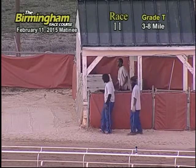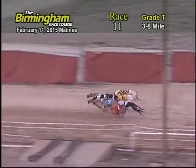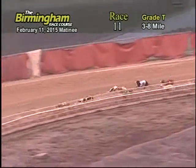Smith is on the move. And they're off. Out with the quick lead is the seven, followed by the five, four, six, one, and two.